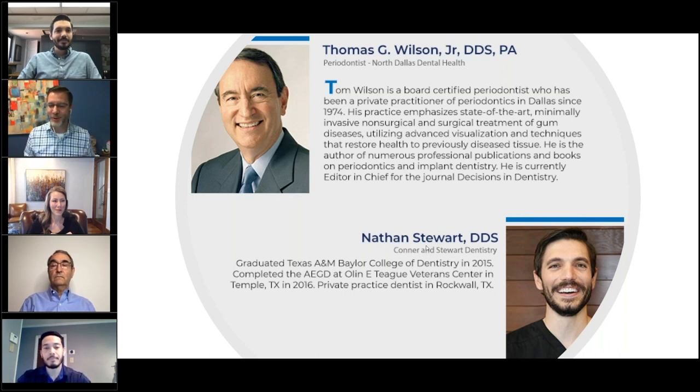Our other presenter is Dr. Nathan Stewart, who will bring the restorative component. He practices in Rockwall, Texas, northeast of Dallas — a town that has really exploded over the last few years. He's been practicing in the industry since 2015. Dr. Wilson, Dr. Stewart — thank you so much for presenting and showing off this case. Have a great time and best of luck to you guys.